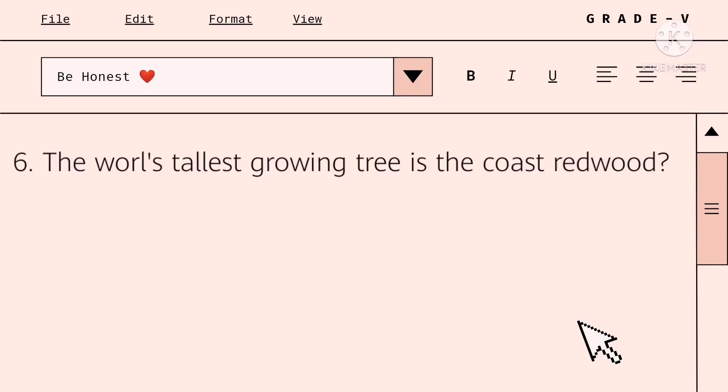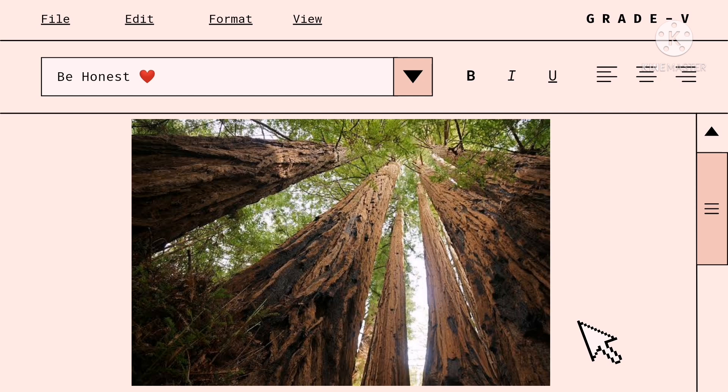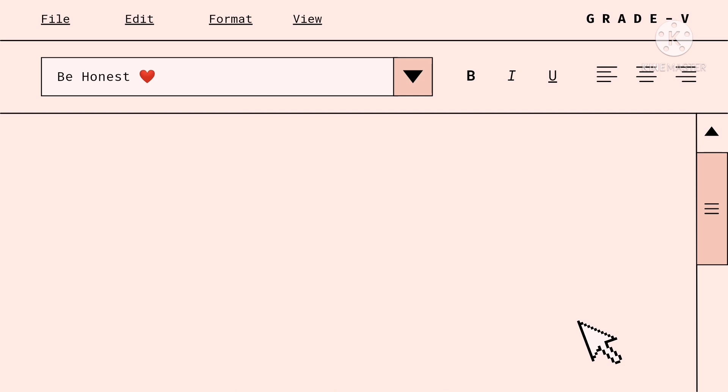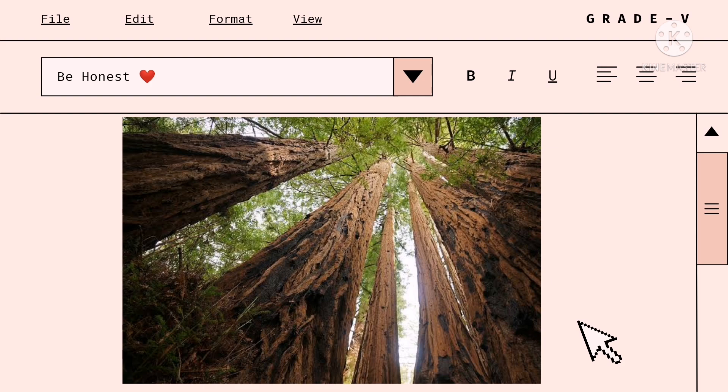Let's dig deeper! True or false? The world's tallest growing tree is the Coast Redwood. True! The Coast Redwood is found in USA, California. It can reach up to 3,300 feet or 1,000 meters. That's why it's the tallest living plant on the planet.